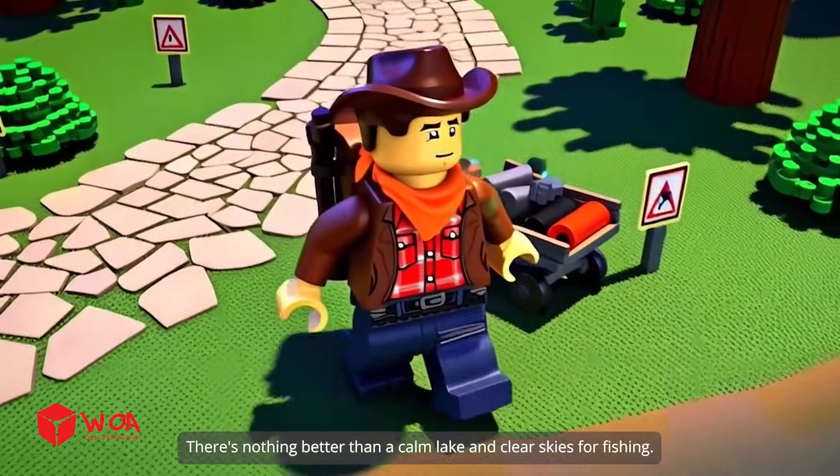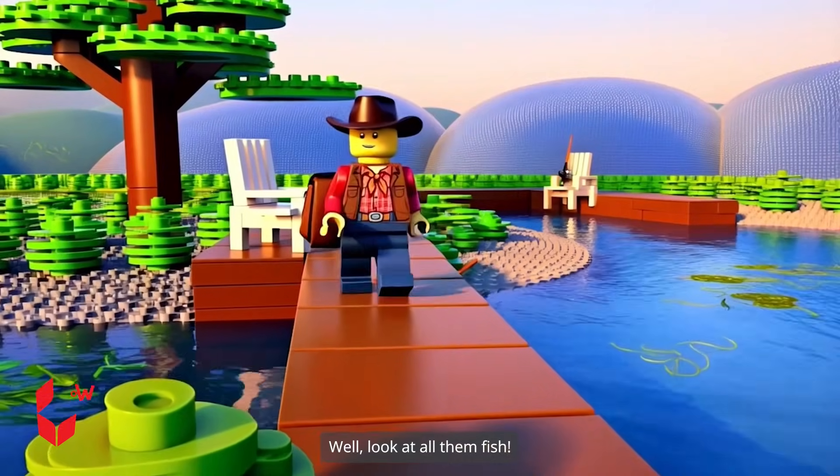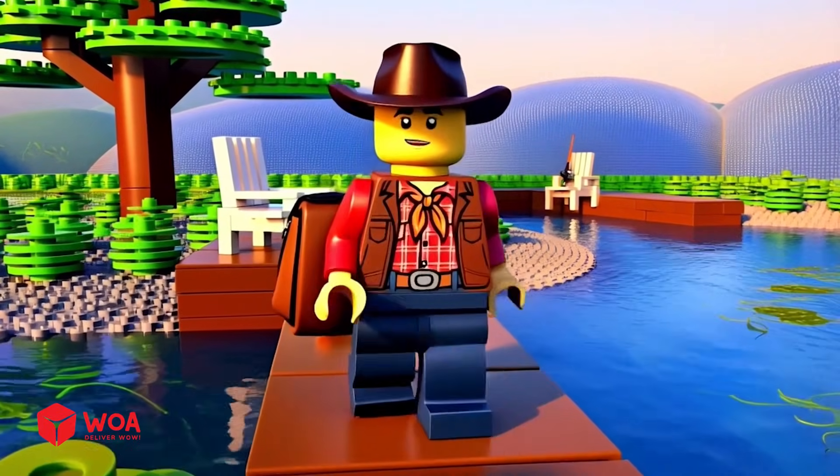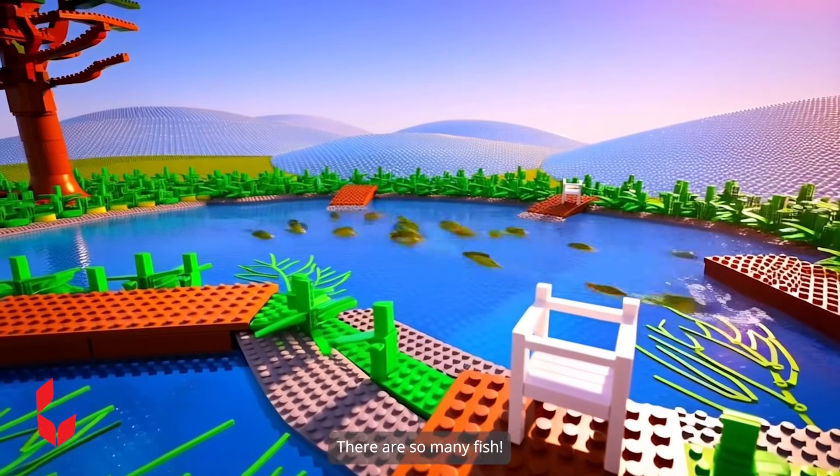There's nothing better than a calm lake and clear skies for fishing. Well, look at all them fish. Something tells me today will be a good day for fishing. There are so many fish.